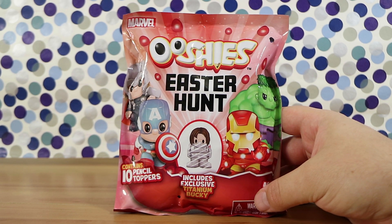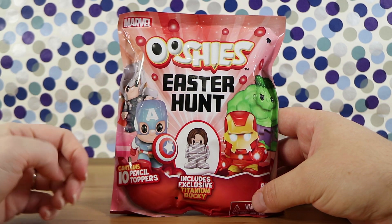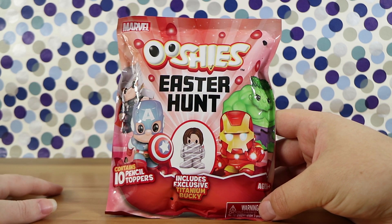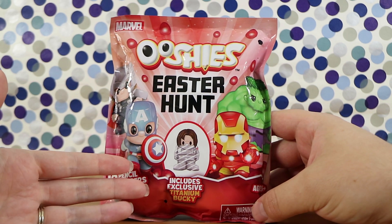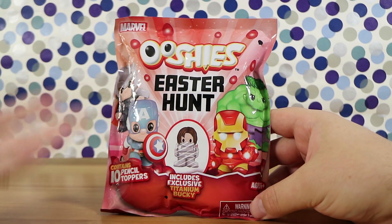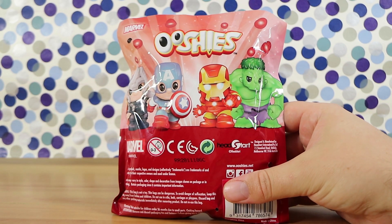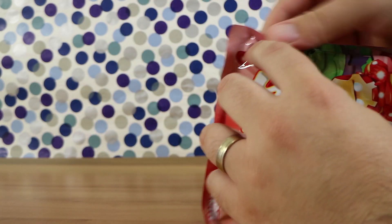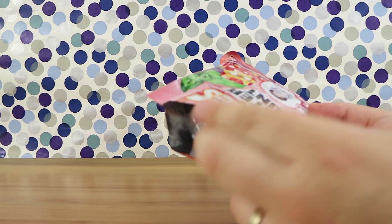This is interesting — it's the Marvel one. We also have a DC and a BFFs. So it's a pack of 10 Ushis from Woolworths and it says it includes an exclusive titanium Bucky, which we may or may not get because sometimes with these bags we didn't get the exclusive. But this one says 'include,' so in theory we should have one in there. They're $10 per bag at Woolworths. And they're not blind inside, just like the Halloween bags.